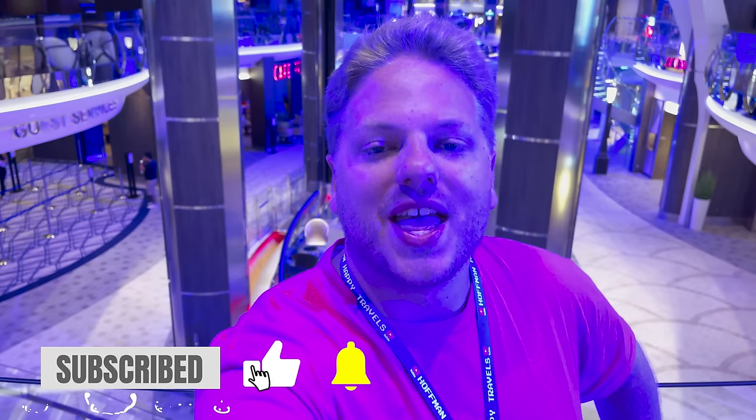Ahoy mates, welcome on board Royal Caribbean's Wonder of the Seas — the newest ship in Royal Caribbean's fleet and the largest cruise ship in the entire world. We are here for the seven-night inaugural sailing. For today's video we want to give you a full and complete ship tour showing every single public space: spa, kids and teens areas, restaurants, bars — everything. We'll go deck by deck starting at deck two.